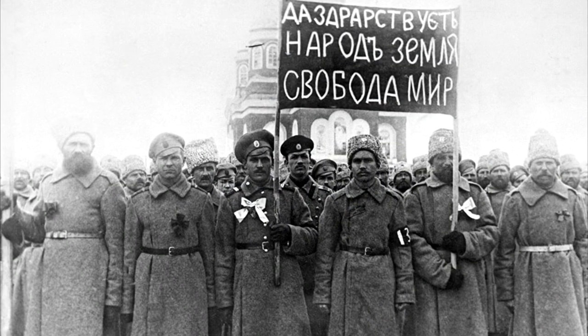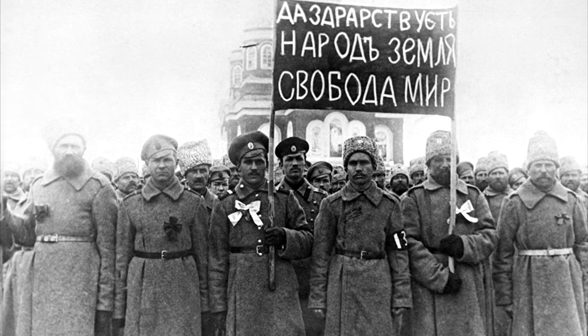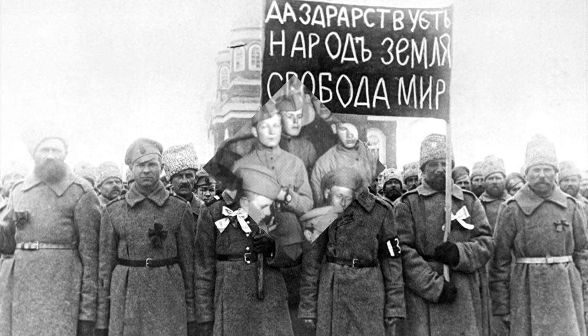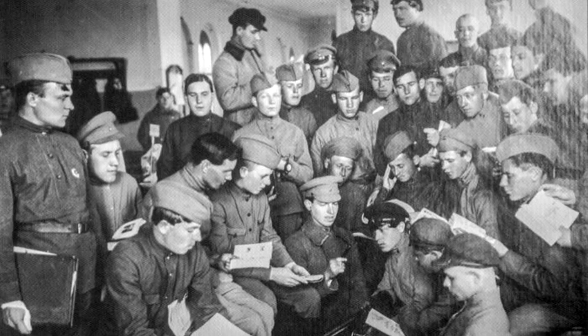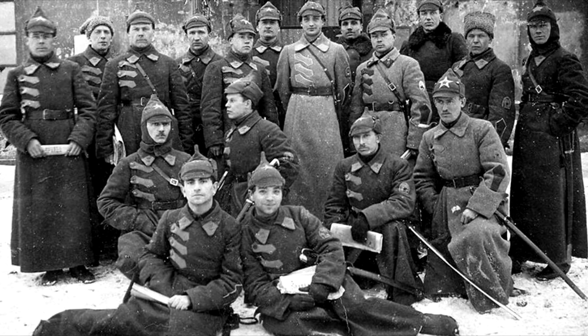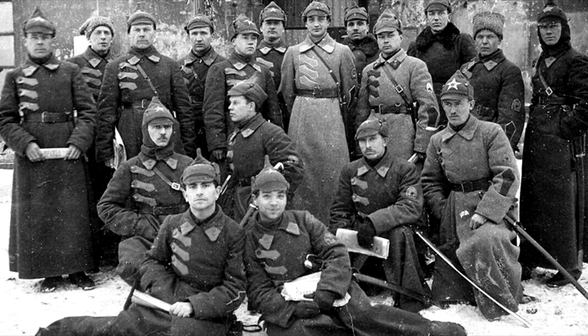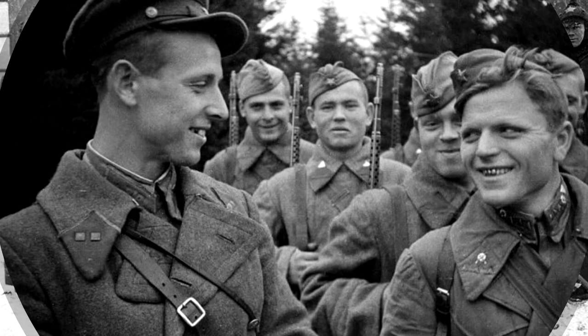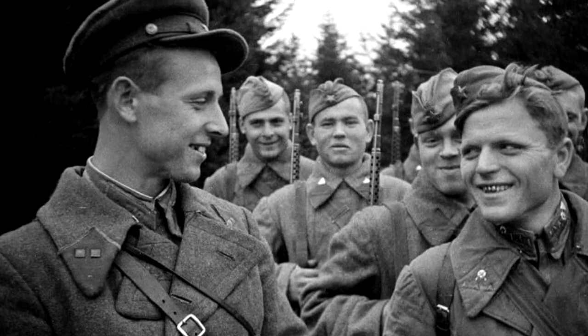After the revolution of 1917, they even wanted to abandon the cap as a relic of the Tsarist era, but it was so convenient that after two years it was introduced as a headdress for cadets of military courses. For the rest of the army personnel, a Budyonovka was introduced. Only after the reform of 1934 did the cap return to the troops, primarily to the aviation units.